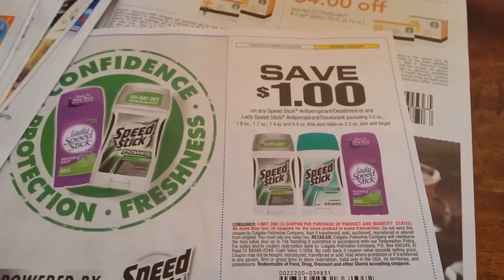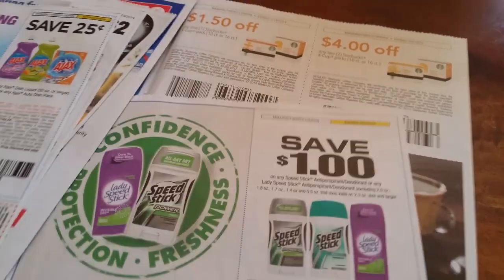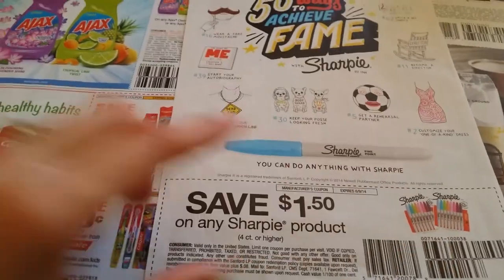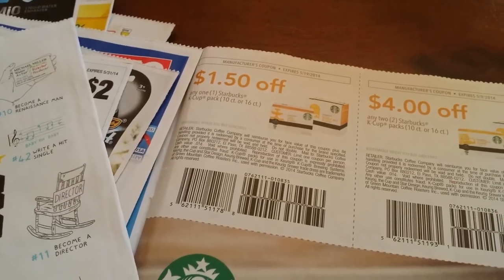50 cents on any one Speed Stick, excluding 2 oz size — this is the size you'd find at Dollar Tree. One dollar fifty off any Sharpie product — check Dollar Tree, they have Sharpie four-count or larger. One dollar fifty off any one Starbucks K-Cups. Four dollars off any two Starbucks K-Cups.